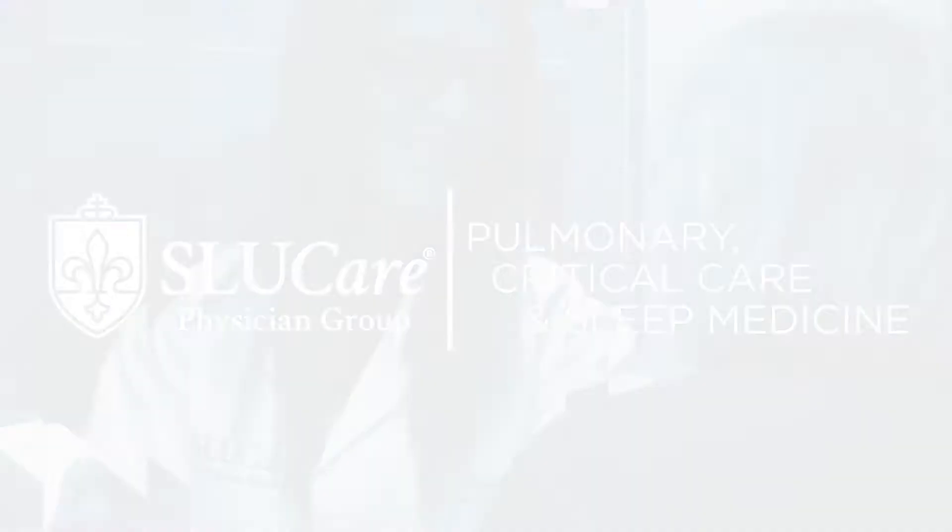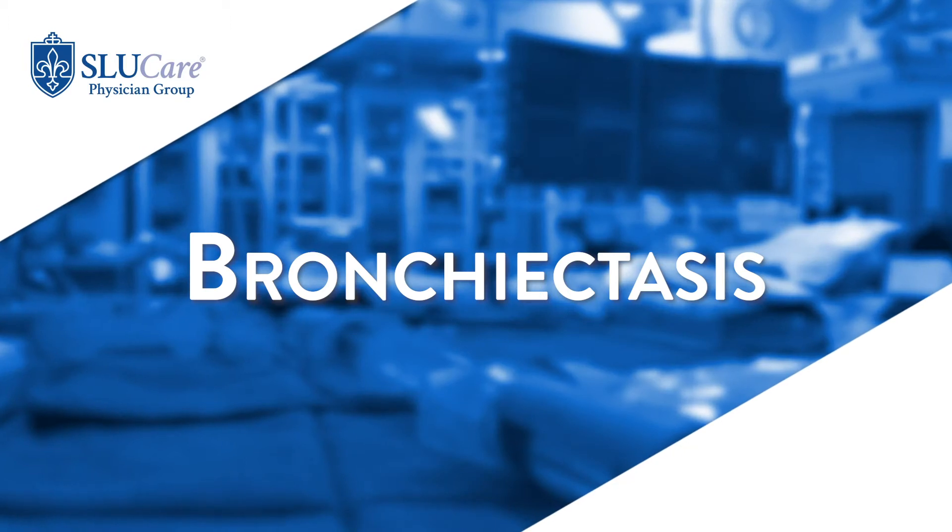Bronchiectasis is essentially the abnormal dilation of the airways. This is a common finding in cystic fibrosis patients, but there are many different causes of bronchiectasis that occur in patients who do not have cystic fibrosis.